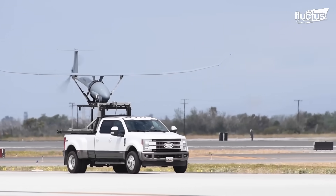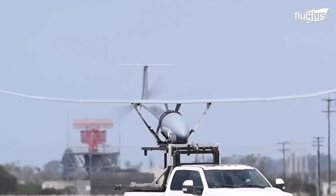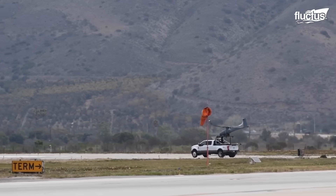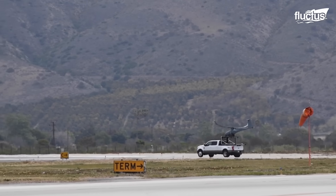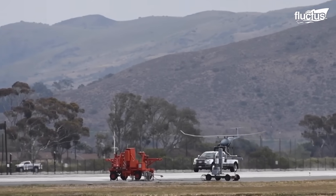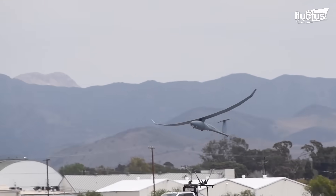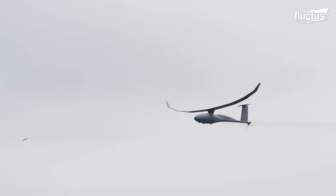One of the ways they've done this is by removing any and all unnecessary components. This is why they've had to develop a rather low-tech launch system, wherein the drone rides on the back of a truck. Upon reaching the proper speed, the drone becomes airborne. Thanks to this design, the company's flagship model has been able to remain airborne for over eight days without refueling.